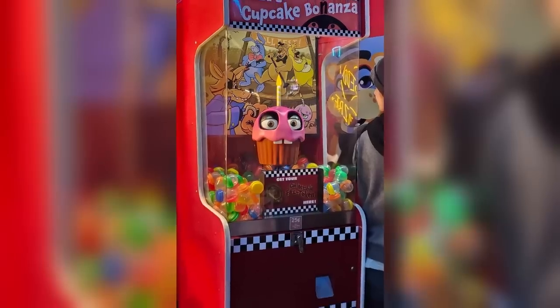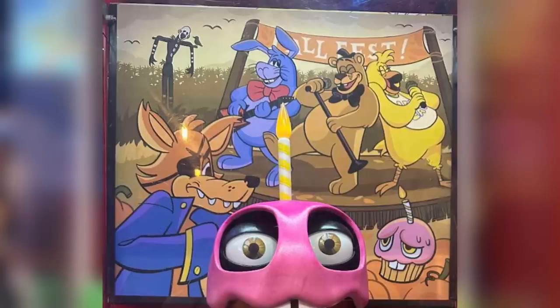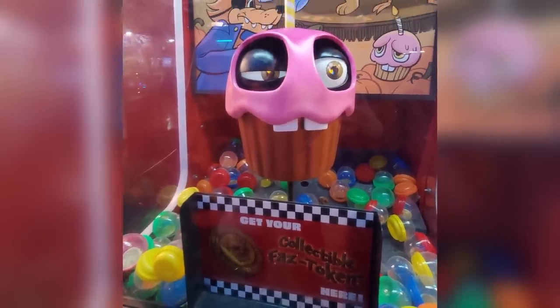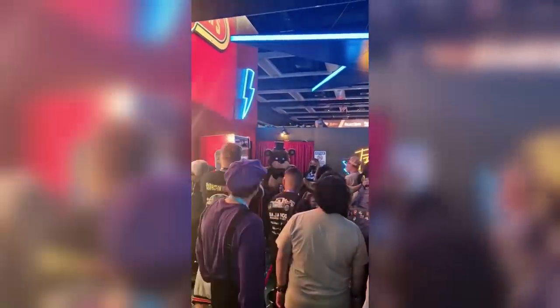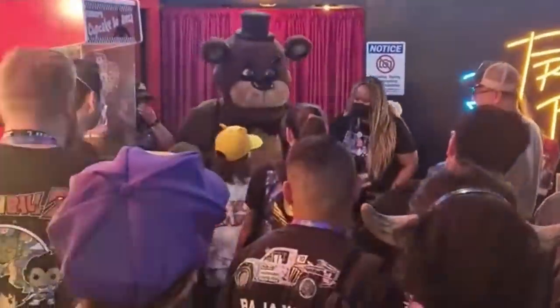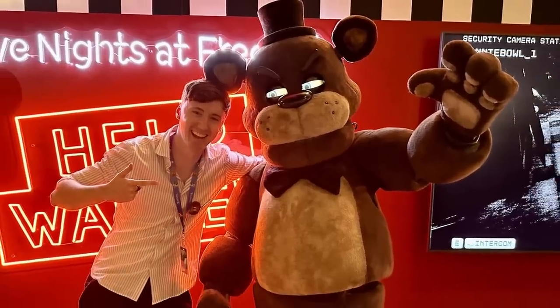Mr. Cupcake has also come to life at the booth. He's got his own little area with some brand new artwork of the Freddy and Friends characters at Fall Fest. And if you put a quarter into the machine, the cupcake will give you a real-life Faz token, exactly how it looks in the Ruin DLC. They also recreated parts of Freddy's green room, as we can see in this video taken by Marta. You can also see Direglar Sauce inside of his amazing Freddy Fazbear costume — Sauce was there dressed up as Freddy, as well as Glamrock Freddy.